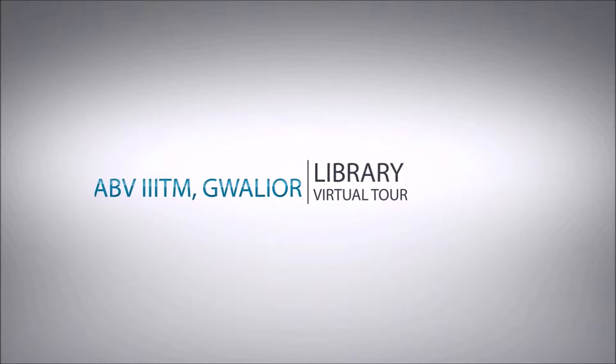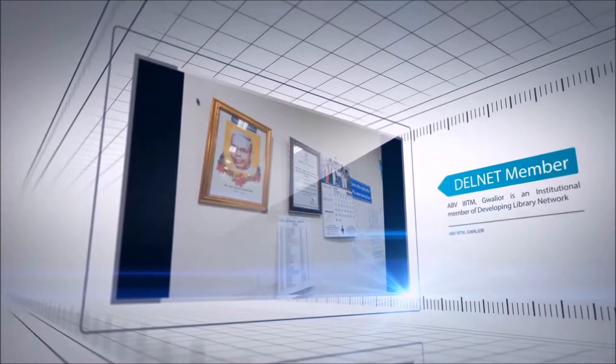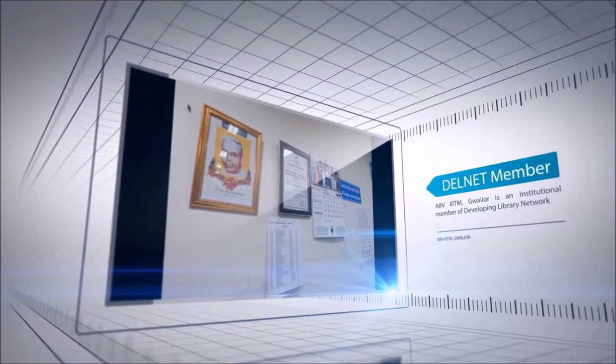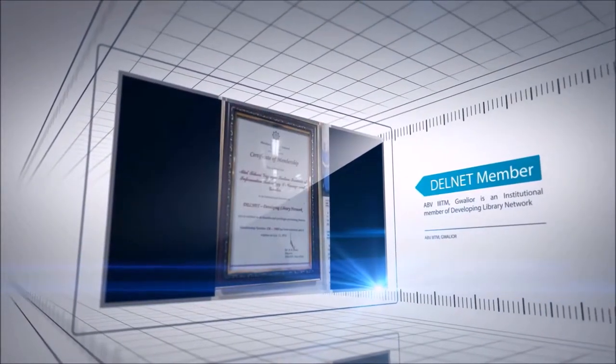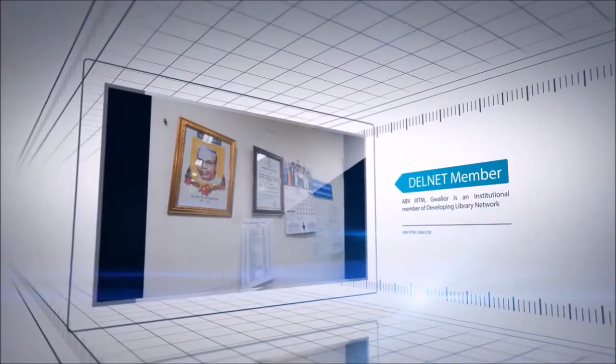Welcome to the virtual tour of ABVIIITM library. The library enjoys the distinction of being a DELNET member. DELNET is an elite society supported by the National Informatics Center, Department of Information Technology and the Government of India.